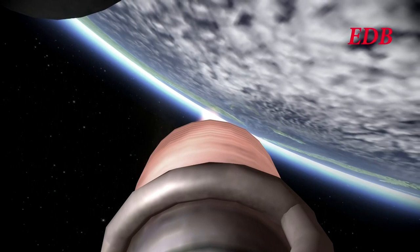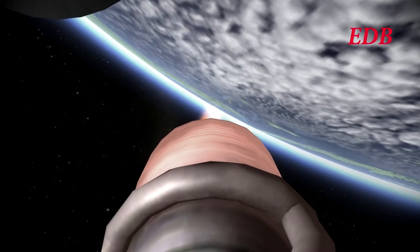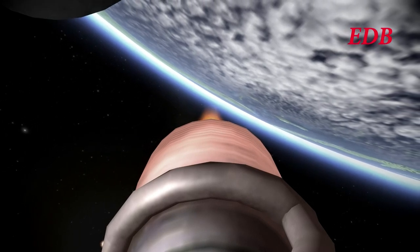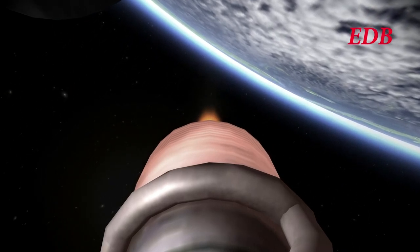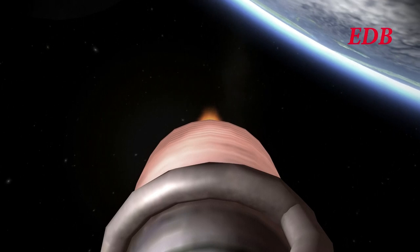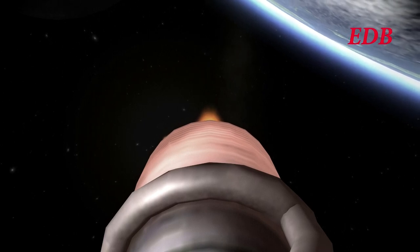At T-plus 7 minutes 50 seconds: 227 kilometers altitude, 4,846 meters per second, 1,163 kilometers downrange. With a stage time of 2 hours it would take considerable time to transfer to the Moon, so lunar use is unlikely. The large delta-V exists because the tug may need to move very heavy payloads — up to 100 tons — into dock. At T-plus 8 minutes 40 seconds: 241 kilometers altitude, 5,850 meters per second, 1,458 kilometers downrange.